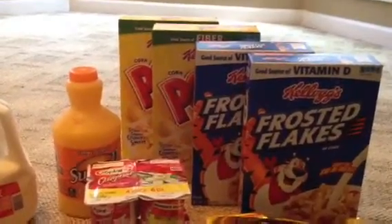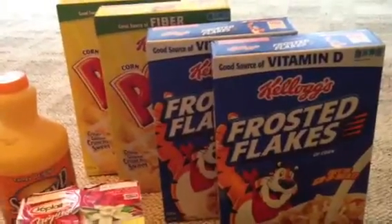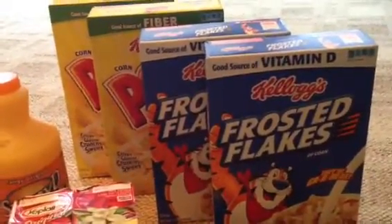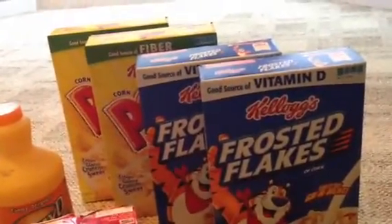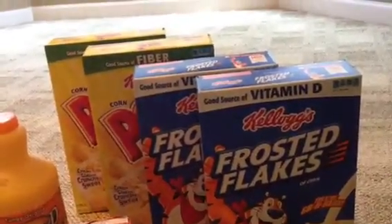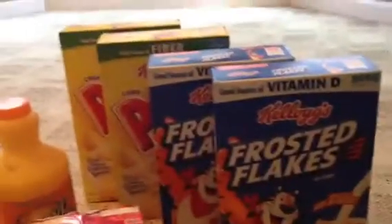I had a coupon for buy four Kellogg's and get two dollars off. It was a manufacturer coupon — I believe I got it from coupons.com. They ended up being a dollar seventy-eight each and then two dollars off of that.